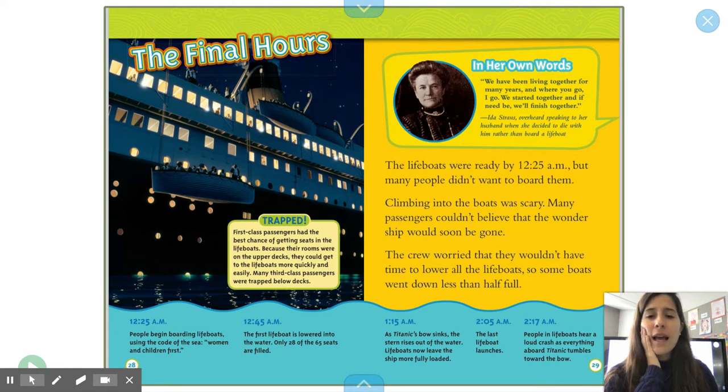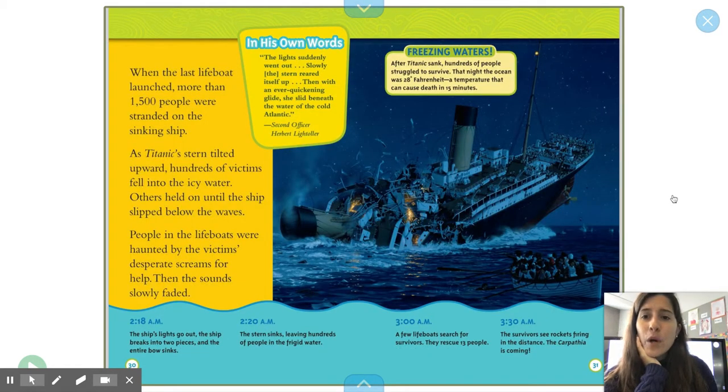First-class passengers had the best chance of getting seats in lifeboats because their rooms were on the upper decks — they could get on the lifeboats more quickly and easily. Many third-class passengers were trapped below the decks. When the lifeboats launched, more than 1,500 people were stranded on the sinking ship. As Titanic's stern tilted upward, hundreds of victims fell into the icy water. Others held on until the ship slipped below the waves. People in lifeboats were haunted by the victims' desperate screams for help. Then the sound slowly faded.